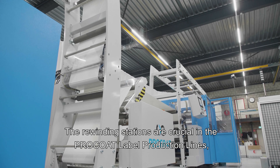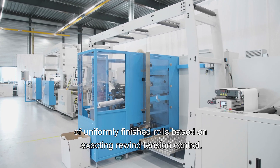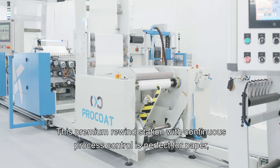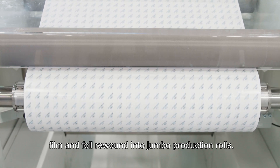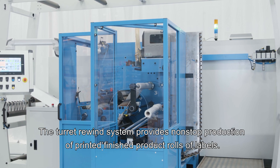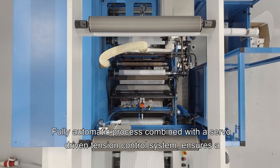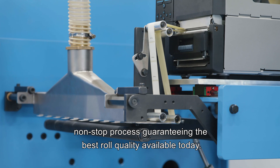The rewinding stations are crucial in the Pro-Coat label production lines, ensuring that materials are rewound accurately and producing uniformly finished rolls based on exacting rewind tension control. The system includes two different rewinding options that can be run simultaneously. The premium rewinding station with continuous process control is perfect for paper, film, and foil rewound into jumbo production rolls. The turret rewind system provides non-stop production of printed and/or finished product rolls of labels, with automatic core loading and an apply roll closure system with automatic positioning for zero downtime when job changing. Fully automatic processes combined with a servo-driven tension control system ensure a non-stop process guaranteeing the best roll quality available.